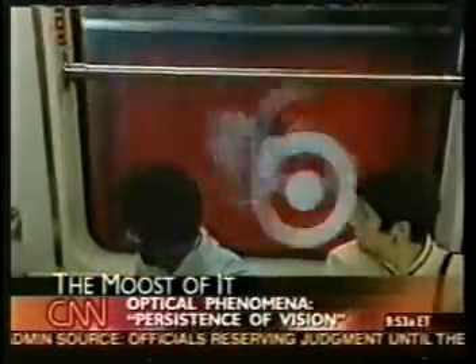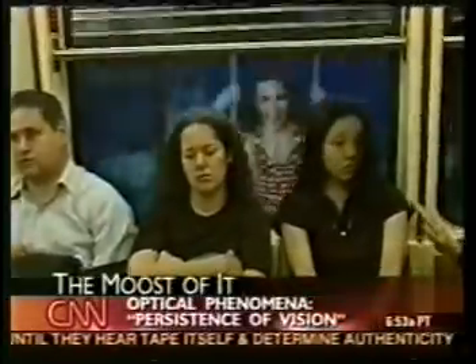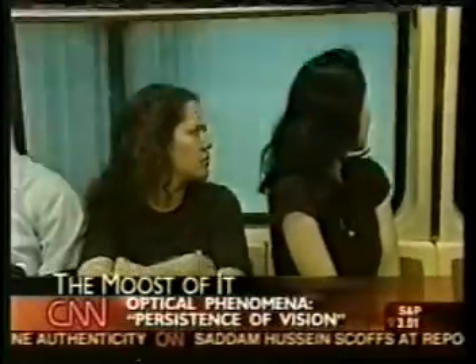The subway flick may be an ad, but it could end up being a hit — a summer sleeper. You're missing the movie. Jeanne Moe's, CNN, New York.